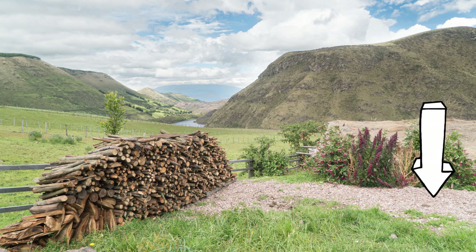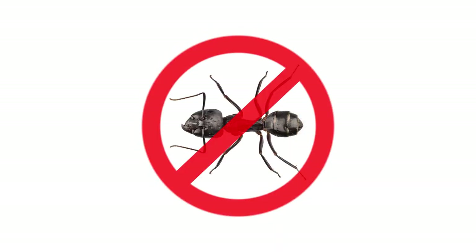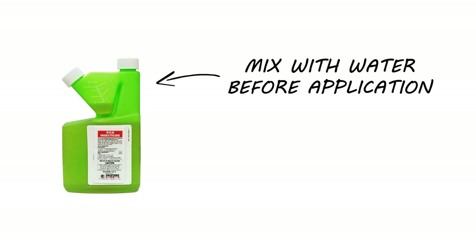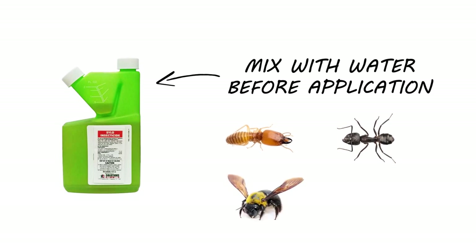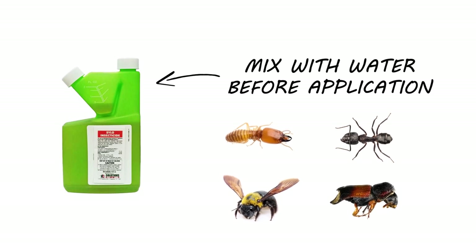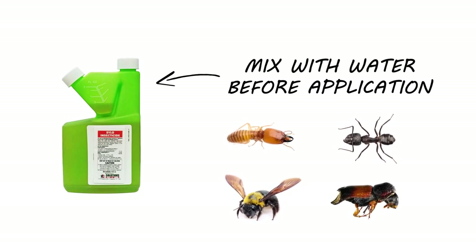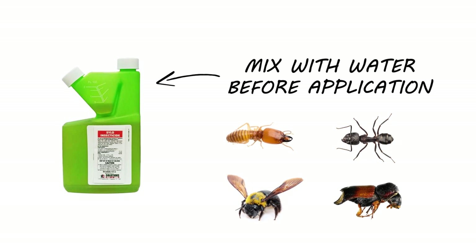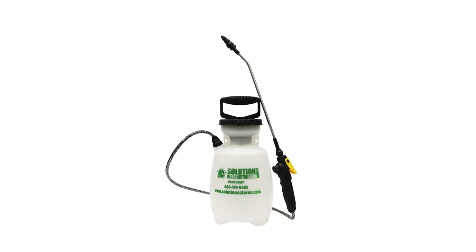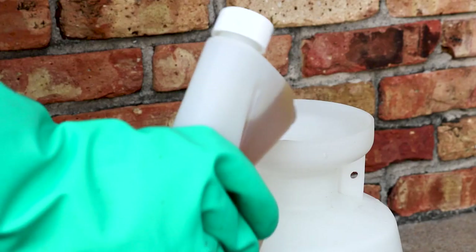It's always easier to prevent an infestation than to treat one. To stop most wood-infesting pests from infesting your firewood, use a product like Silo Insecticide. Silo Insecticide is an emulsifiable concentrate labeled to treat and repel many pests, including wood-infesting insects like termites, carpenter ants, carpenter bees, and wood-infesting beetles including powder post beetles. We recommend you use a one-gallon hand-pump sprayer because of its versatility and ease of use. To mix Silo, fill your sprayer halfway with water, then add your measured amount of product.